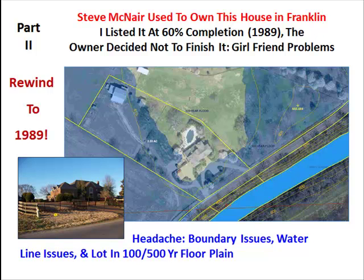Hi y'all, Clint Long here with Part 2 of Williamson County Real Estate.